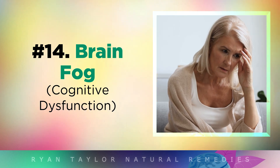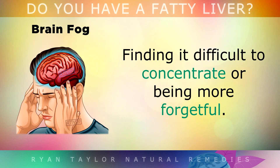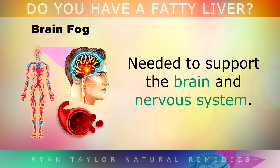People with liver damage also often report brain fog, finding it difficult to concentrate or being more forgetful. This is because less bile is being released from the liver, which makes us absorb less fatty acids and nutrients like omega-3s and Vitamin D, which are absolutely necessary to support your brain and nervous system.